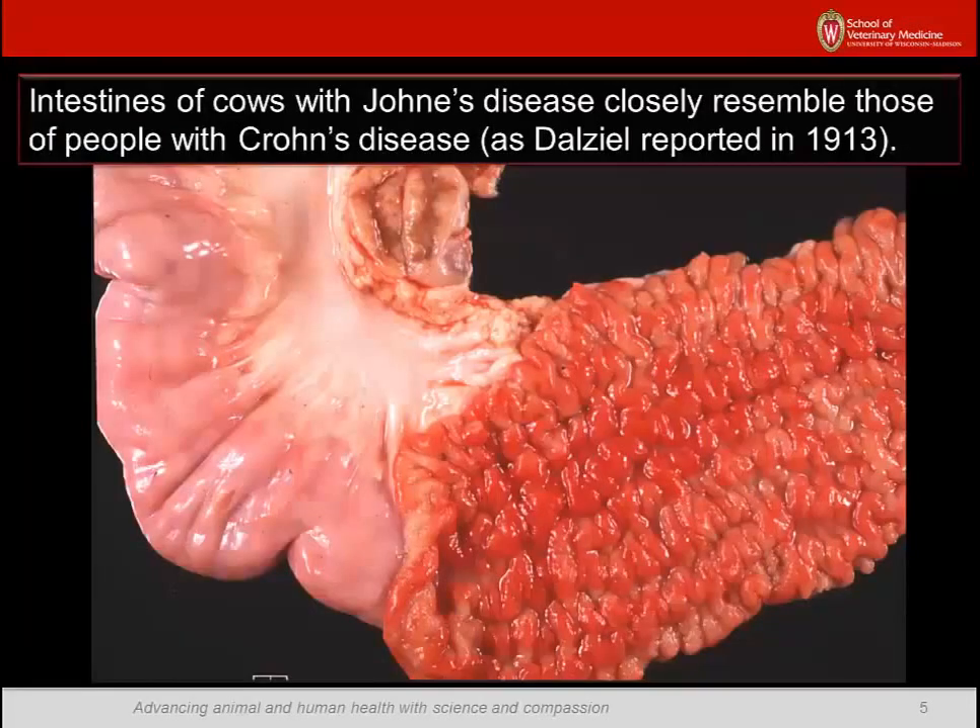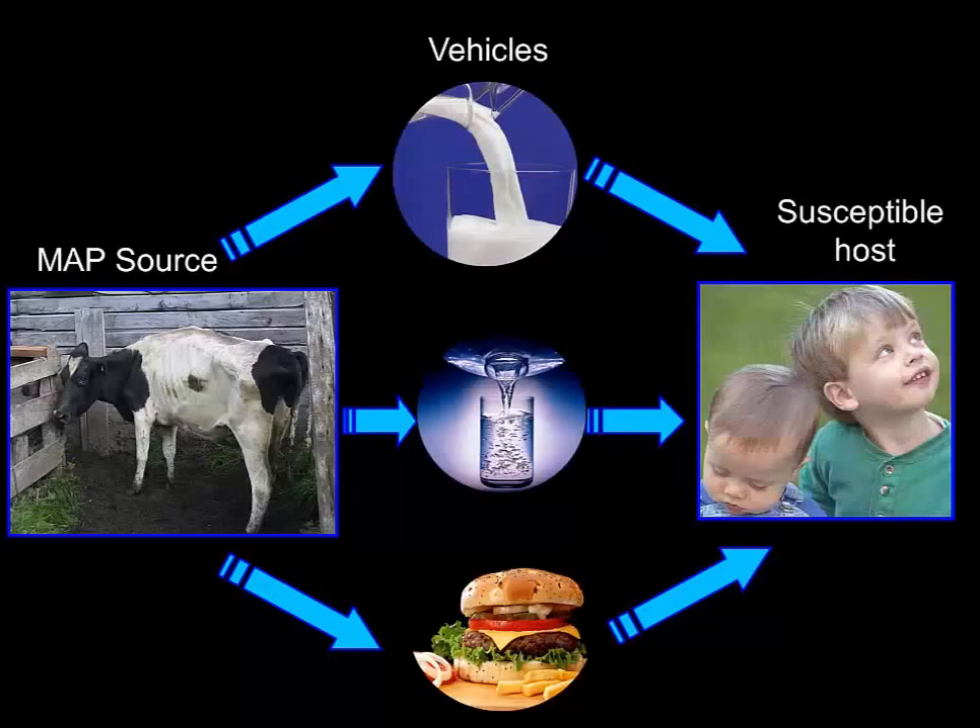MAP causes chronic diffuse granulomatous inflammation in the last part of the small intestine called the ileum. The cobblestone appearance of the inner surface of the intestine strongly resembles that of a Crohn's disease patient. Most MAP infections are in food-producing animals, particularly dairy cattle, and the raw meat and milk from these animals is MAP-contaminated. This notoriously hardy and resistant pathogen can survive pasteurization and other manufacturing practices designed to kill off less hardy pathogens. MAP has been detected alive by culture methods from dairy products and meat in multiple countries.